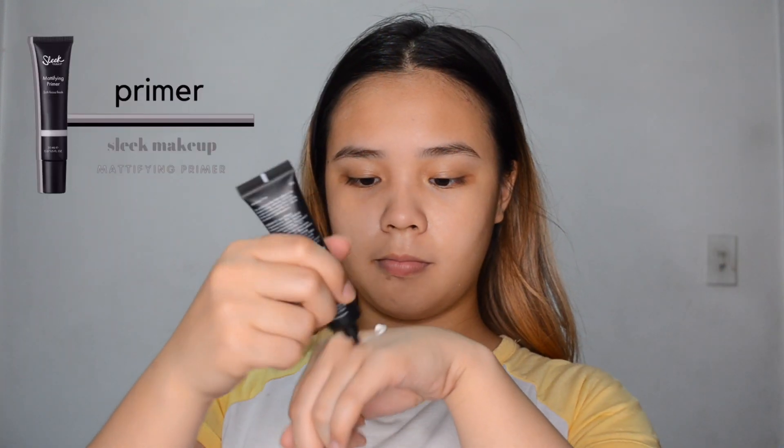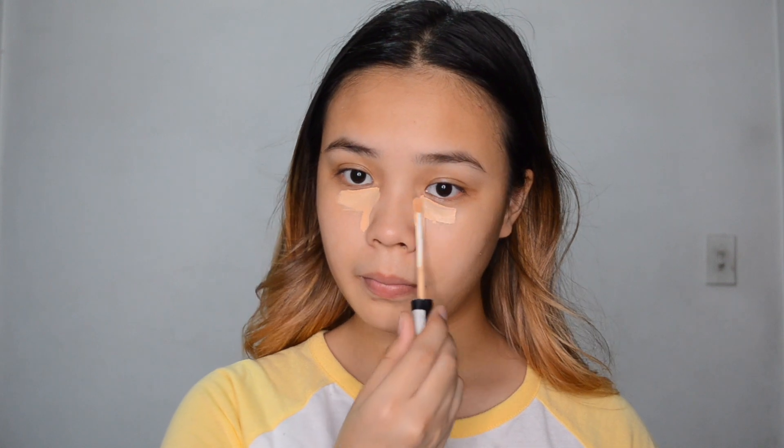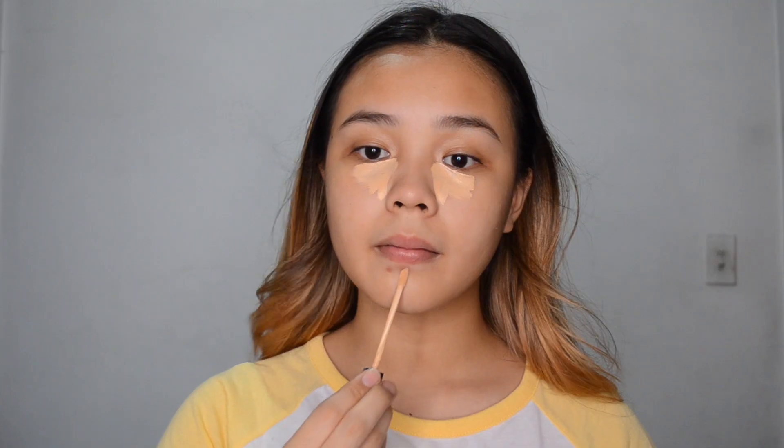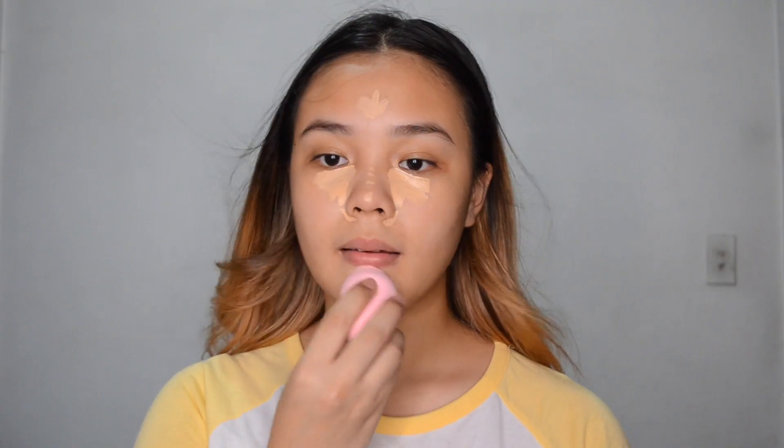For primer, I'm going to be using the Sleek Makeup Mattifying Primer and I'll be putting that on my T-zone area and parts where I get oily. Next, I'm going to be concealing my eye luggages and my blemishes using the Fit Me Concealer in the shade number 20, Sand. And then I'm just going to blend it out with a sponge.